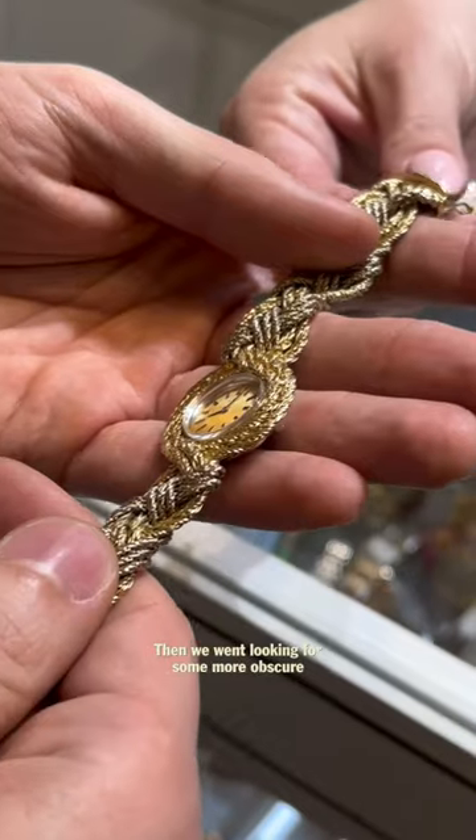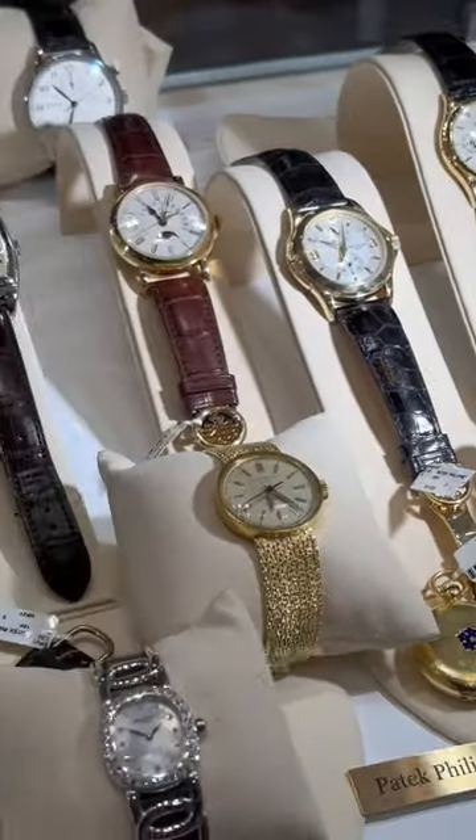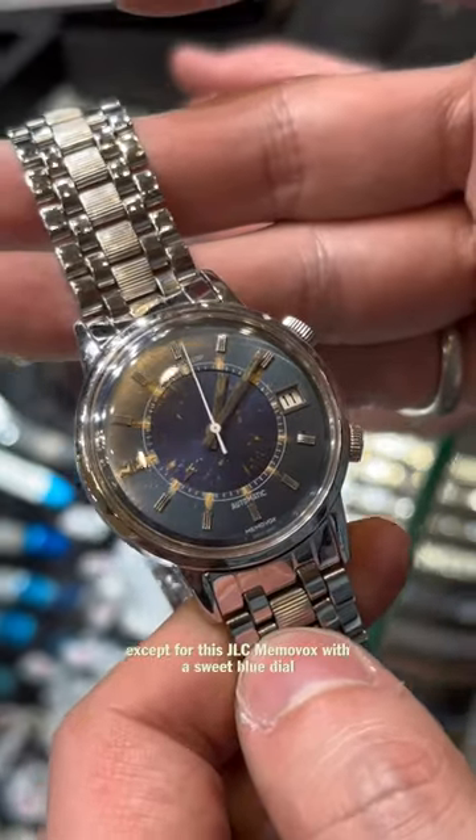Then we went looking for some more obscure mid-century stuff and struck gold — pun intended — and mostly ended up with dressier pieces except for this JLC Memovox with a sweet blue dial.